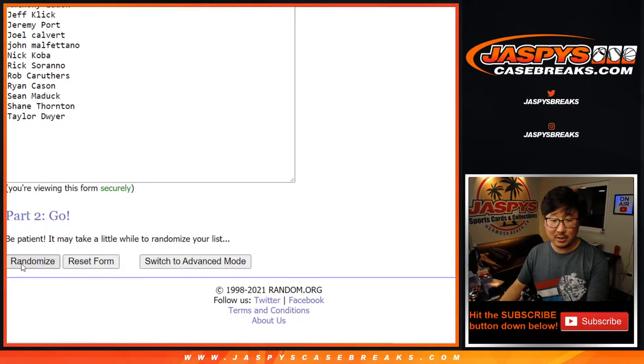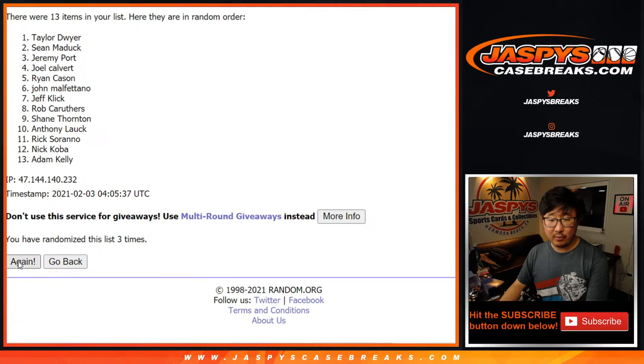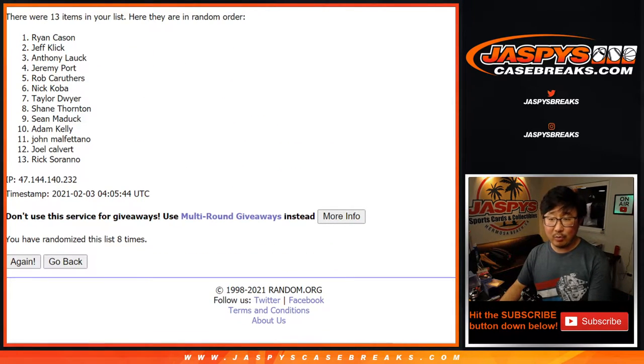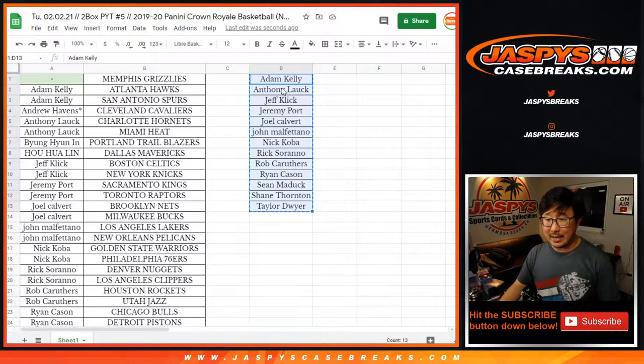Four and a five. One, two, three, four, five, six, seven, eight - see you, Thomas. And one more - ninth and final time. Nine. Name on top? Anthony - congrats to you. After nine times, your name's on top, so you get the Memphis Grizzlies.